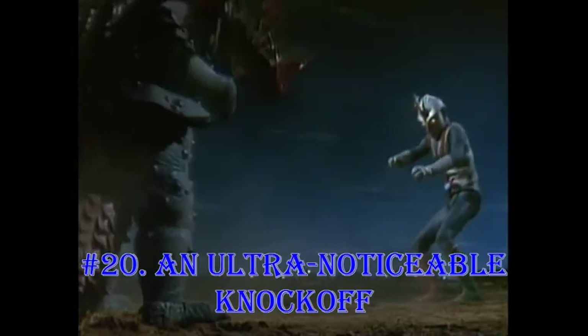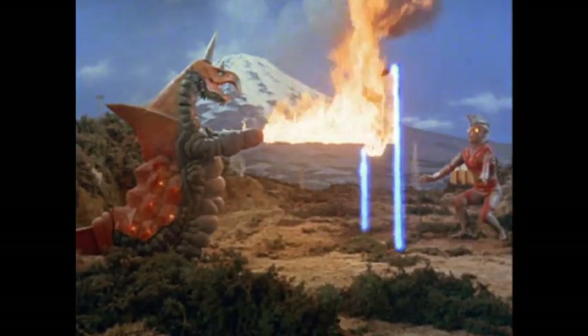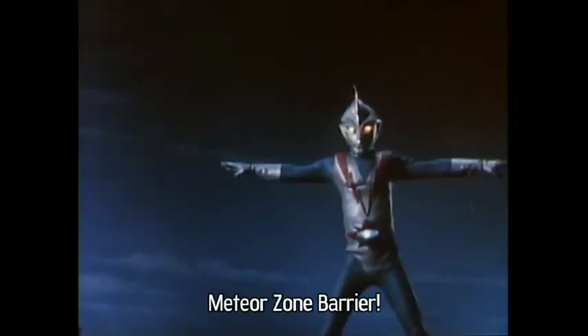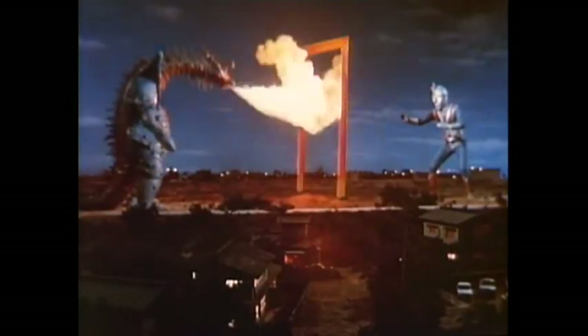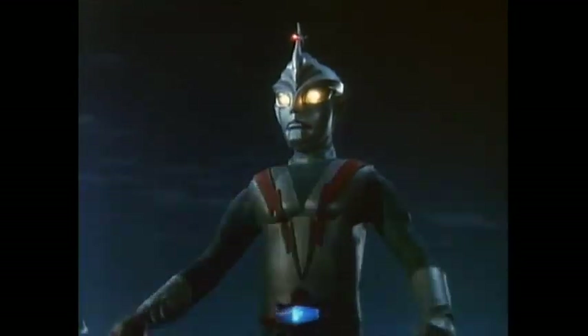An Ultra-Noticeable Knockoff. In one of many scenes that copied Ultraman Ace, episode number 4 of Stonefighter showed the titular hero protecting himself from War Gilgar's flamethrower attack by forming a large barrier. As if that wasn't obvious enough, War Gilgar has Vakashem's roars, albeit in a high-pitched form.